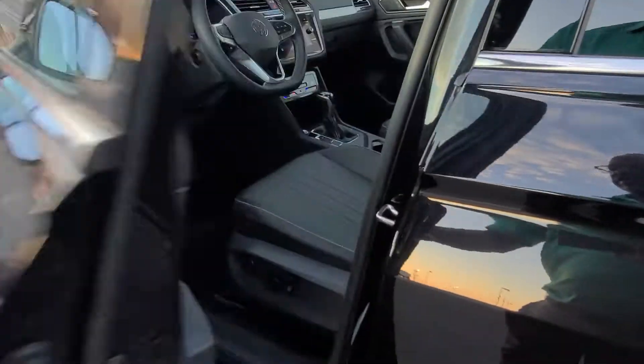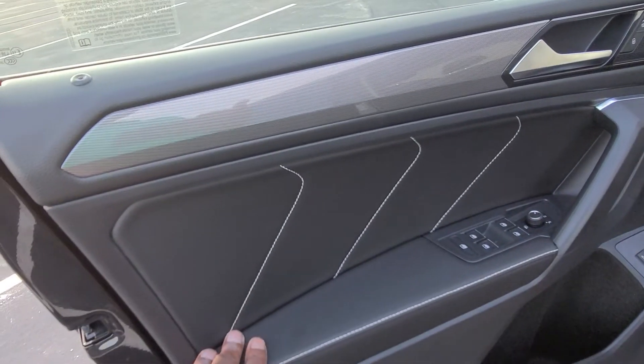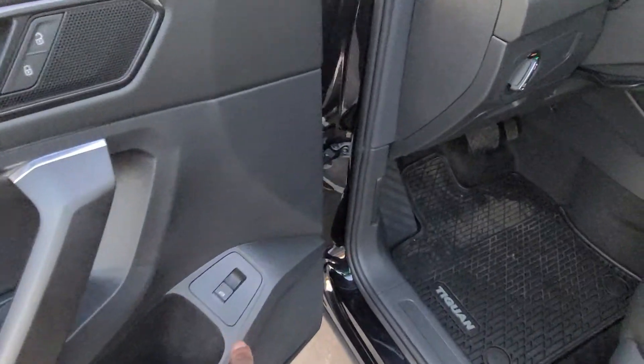Let's take a look inside. Before we climb in, here's your door inset with a bit of premium stitching and contrast stitching. Also on the arm pad right here. One touch up, one touch down on the windows, and a power liftgate.